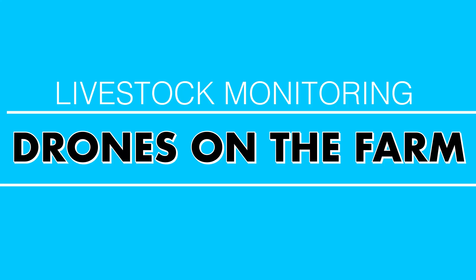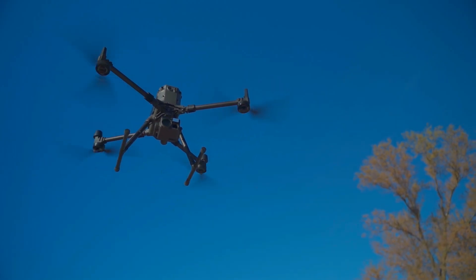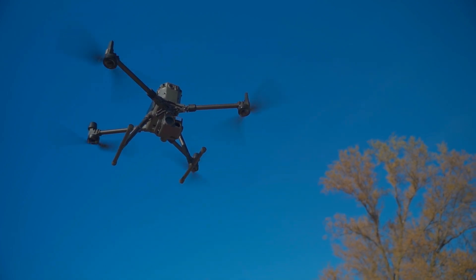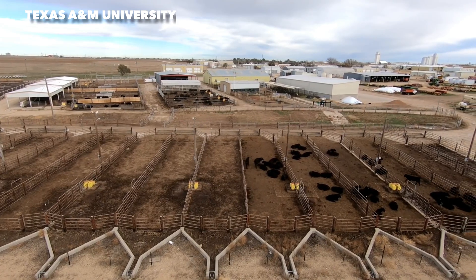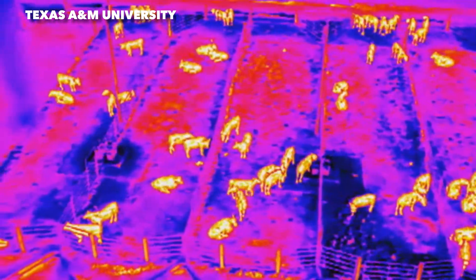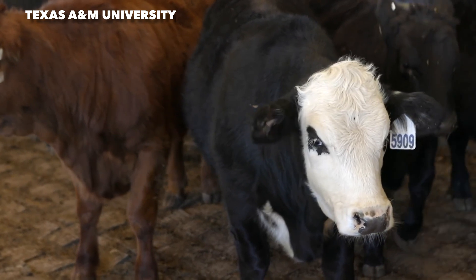Number 10: livestock monitoring. The incredible thing about drones is you get that bird's eye view, no matter what kind of sensor you've got on it — whether it's thermal, multi-spectral, or just an RGB camera — you're getting a great bird's eye view that you can't get from the ground. Using something like the DJI Mavic 2 Enterprise Advanced or the Matrice 300 RTK with its H20T thermal and zoom sensor, you can pop your drone up in the middle of the night and literally count your cattle, know they're all accounted for, and have a good night's sleep.